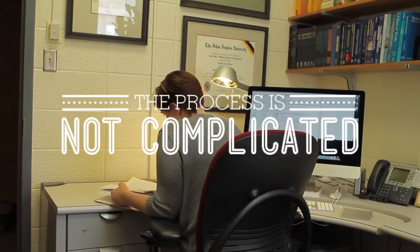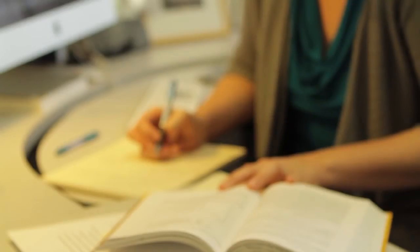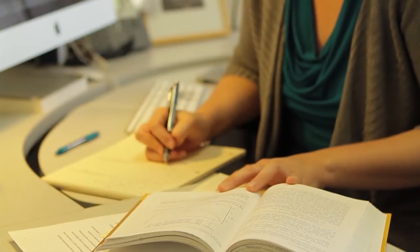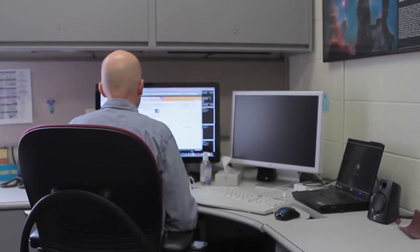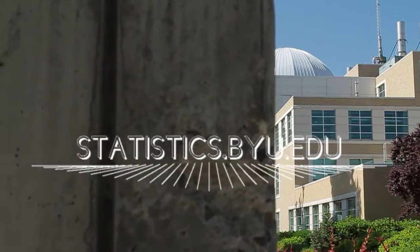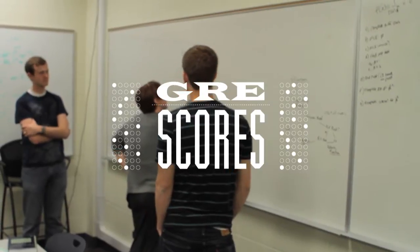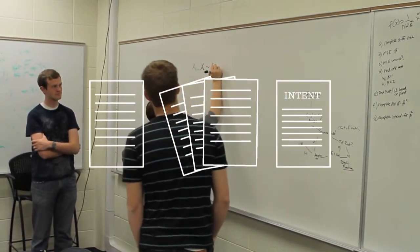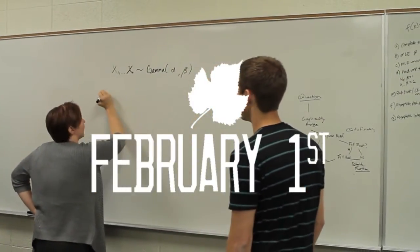The application process is not complicated, but it does take some time, so plan ahead. Applicants must have completed coursework including a statistical methods course beyond the introductory level, multivariable calculus, and linear algebra. More information about prerequisite coursework can be found online at statistics.byu.edu. To apply, you must submit your GRE scores, transcripts, letters of recommendation, and a statement of intent by the application deadline on February 1st.